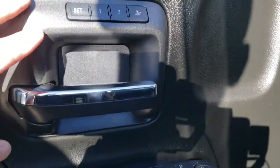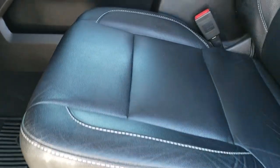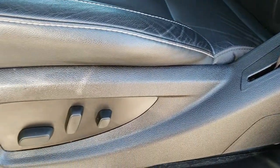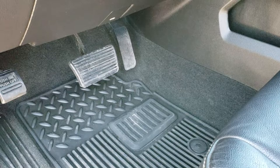Power windows, power locks, and power mirrors. Memory driver seat. Bose sound. The LTZ package gives you the black leather interior. There are no rips or tears on these seats. Both of these seats, I believe, are heated. Factory all-weather floor mats inside.